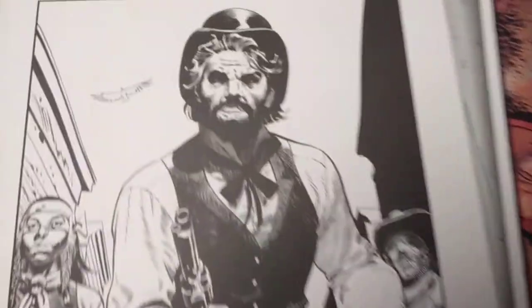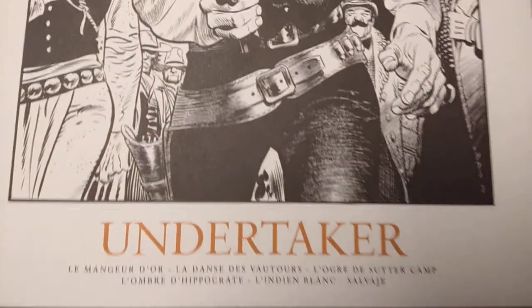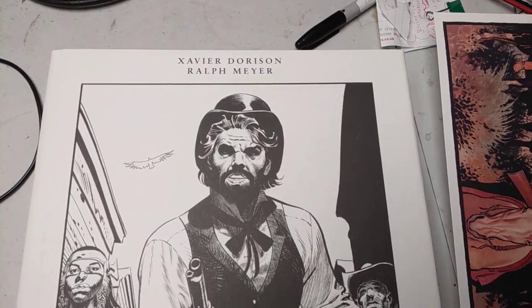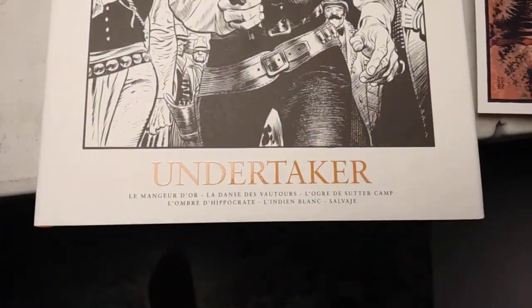Look what we've got in the post today. It is a French comic that I ordered from a website called bdnets.com. It is by Xavier Dorison and Rolf Mayer, and it's about this cowboy called The Undertaker.